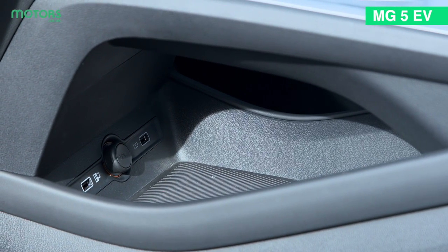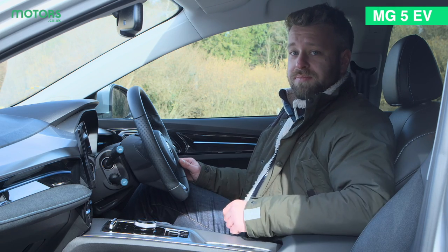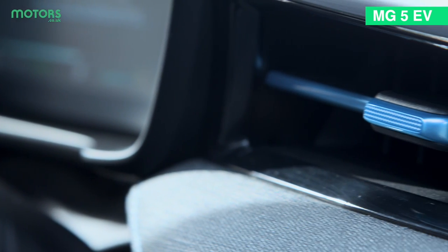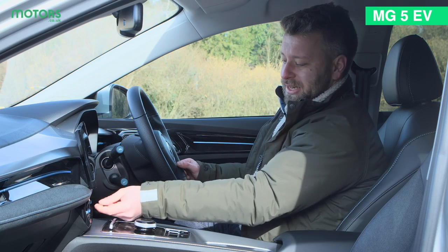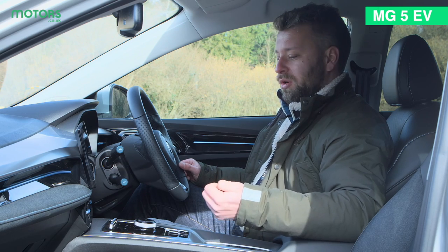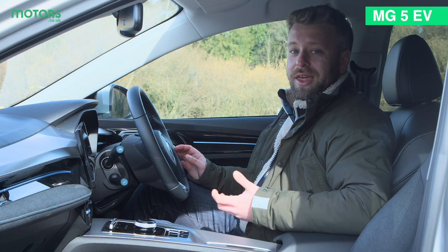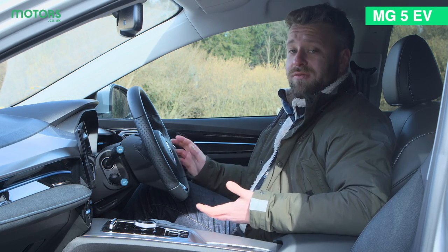There's a storage area with a rubberised mat on it so it stops loose items from rolling around. The only thing that has stuck out with me is these blue accent points, which I get are meant to be EV-ish, but I think they look a bit like that plastic trim you have to pull off before you use a new piece of technology like a camera or a smartphone. Apart from that, I think it's a very pleasant place to be, particularly given that it is value-focused.